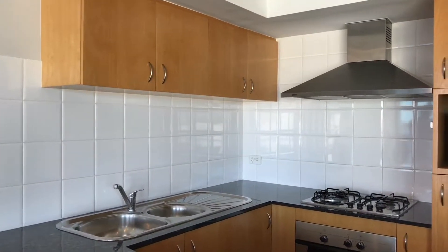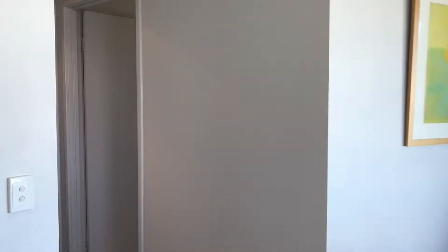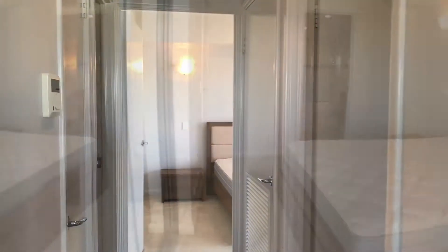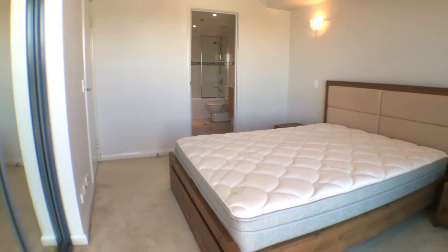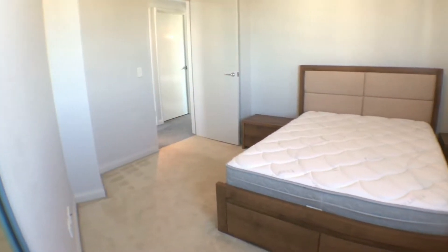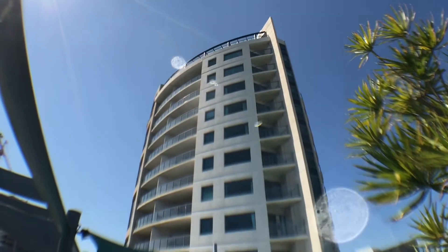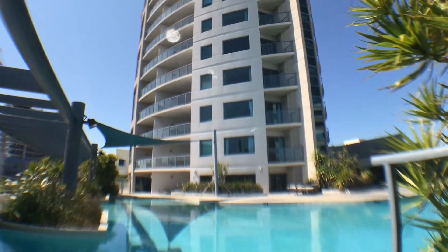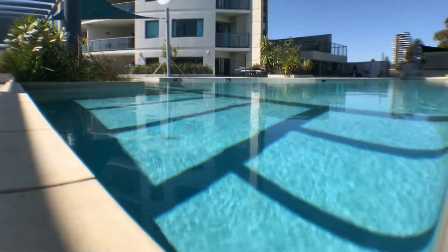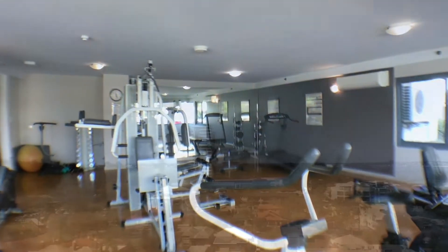Enjoy the panoramic views from the Raffles to Kings Park. Complex facilities include swimming pool, spa, gym, games area, sauna and entertaining area.